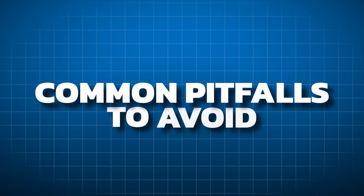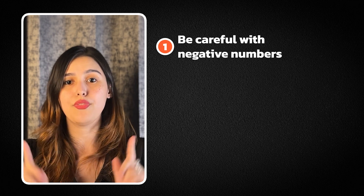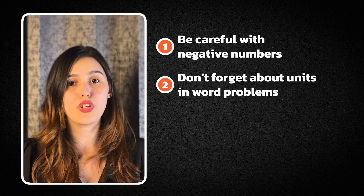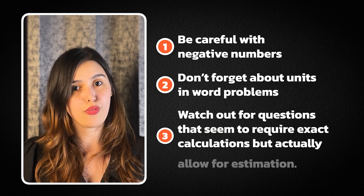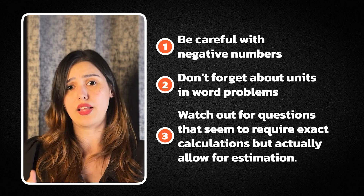Now that we know the tips, here are some common pitfalls to avoid. Be careful with negative numbers, as these can mess up the whole question if you're not careful. Don't forget about units in word problems — always cross-check and use the right unit. Watch out for questions that seem to require exact calculations but actually allow for estimation. Remember, the goal is to develop skills to tackle GMAT quantitative questions efficiently and accurately. With practice, these tips will become second nature. Take these strategies, practice them consistently, and watch your quantitative performance grow.